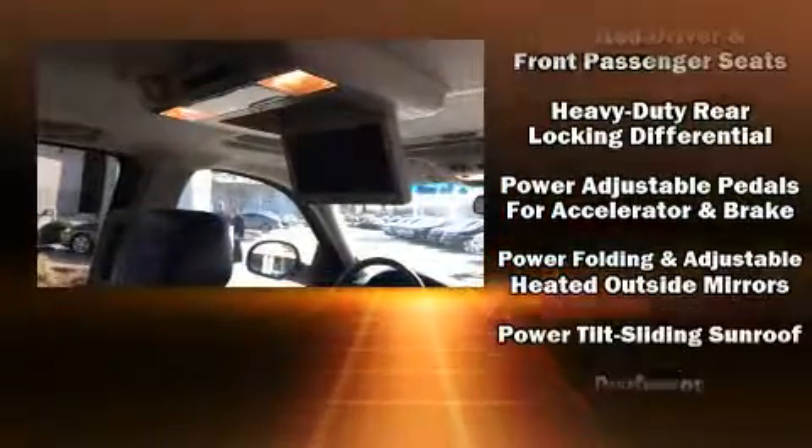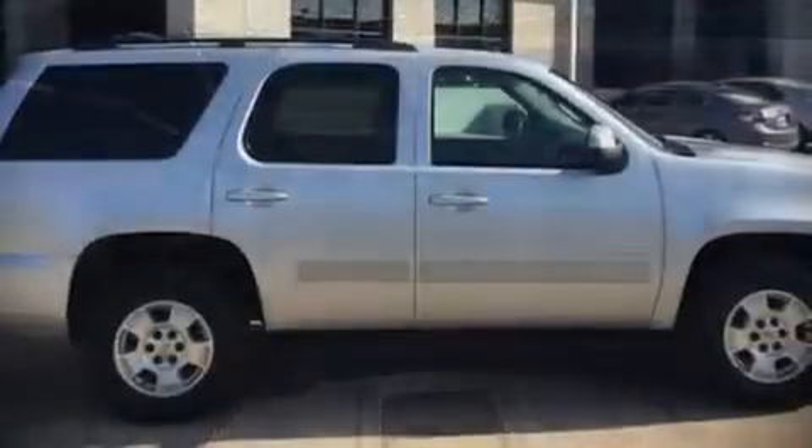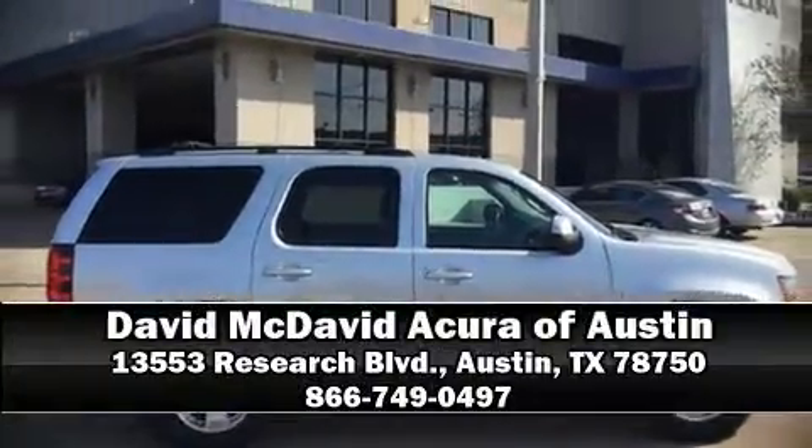Rear LCD monitors provide entertainment that your passengers will appreciate no matter how far the drive. It also arrives with a Carfax history report providing you peace of mind with detailed information. Our sales staff will help you find the vehicle you've been searching for — come on in and take a test drive.